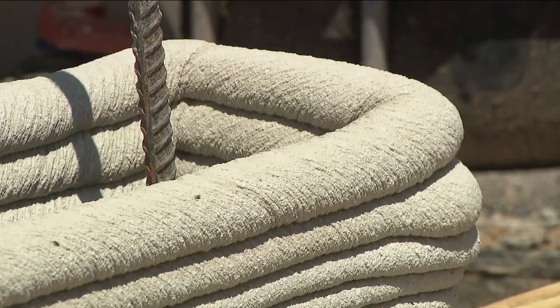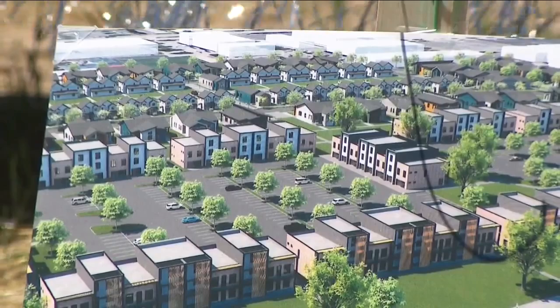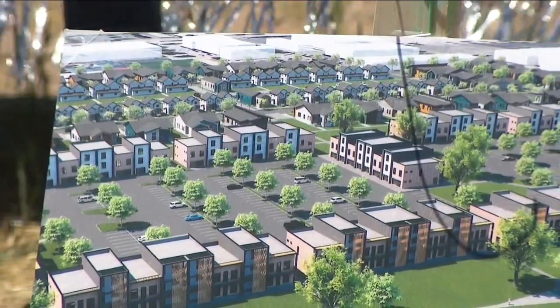"In Greeley, hopefully this keeps going and that we could increase the availability of affordable housing across the state, across the nation. It's a need everywhere." I'm Danielle Kreuter, Denver 7.